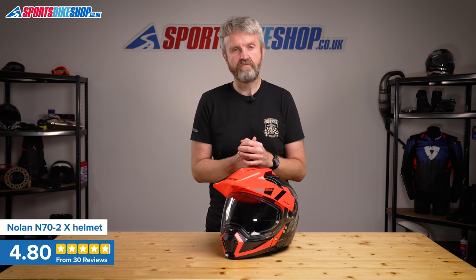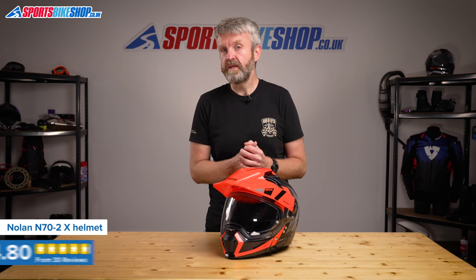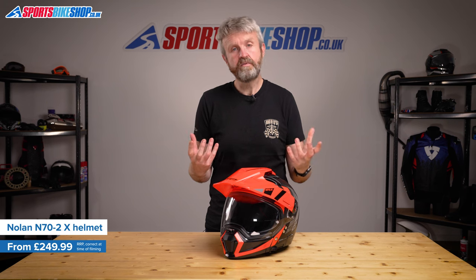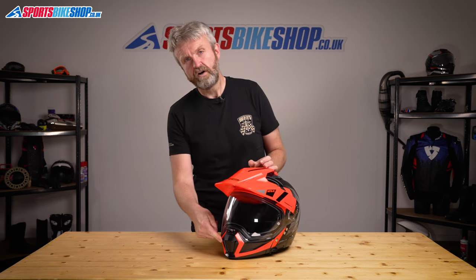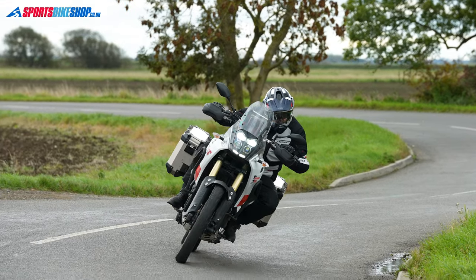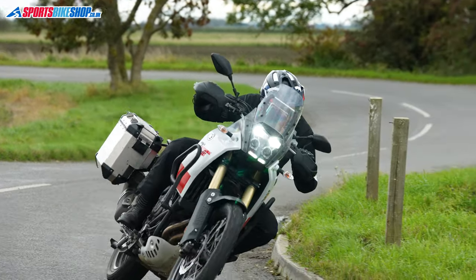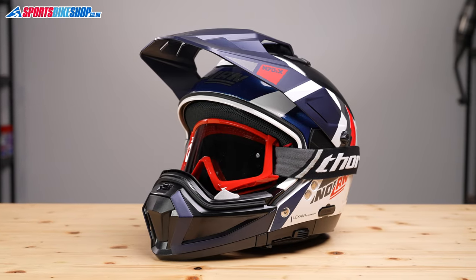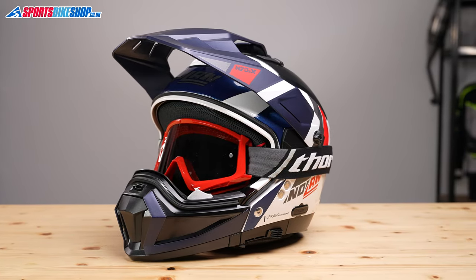The Nolan N70 2X is more than just an adventure helmet. While most of the lids we're covering here can be worn with or without the peak and also with or without the visor, this one can also be either an open face helmet or a full face helmet depending on what you need at the time. The chin bar detaches from the main lid — I've counted seven different ways you can wear this helmet: adventure lid, full face touring lid, motocross lid with goggles, or four different types of open face lid.